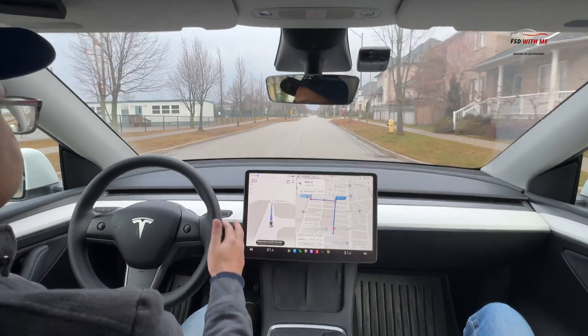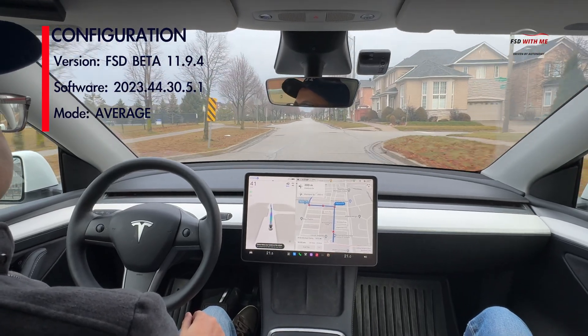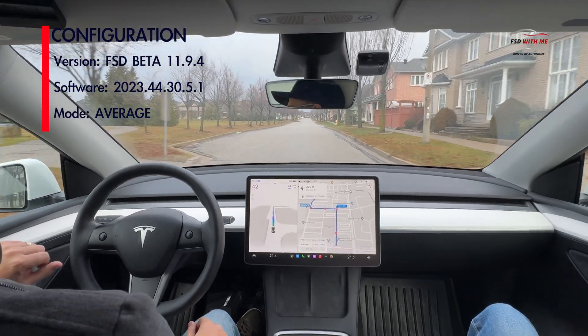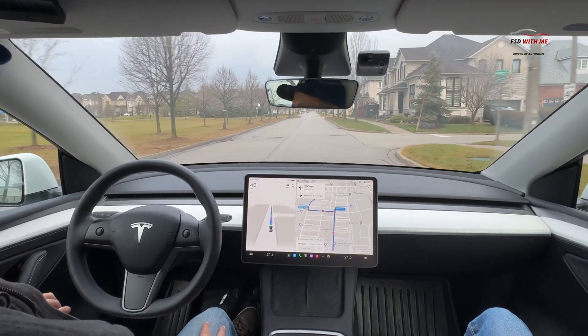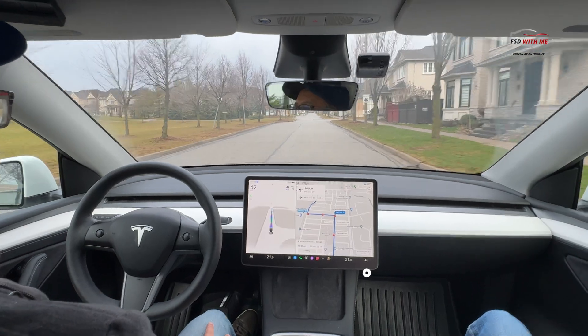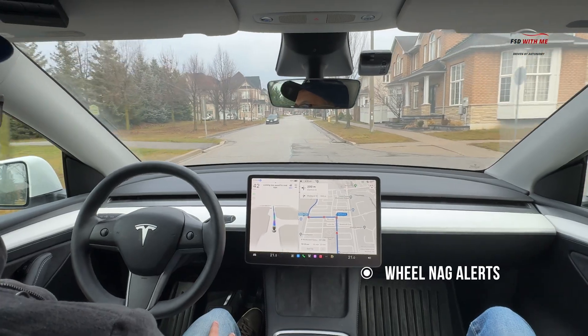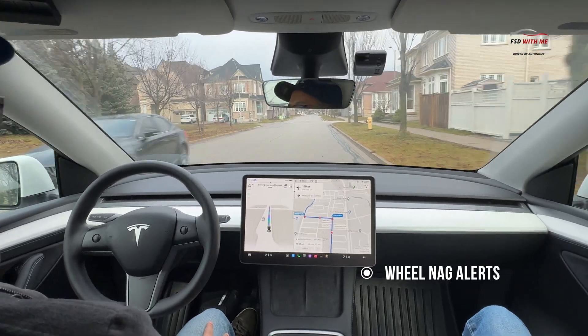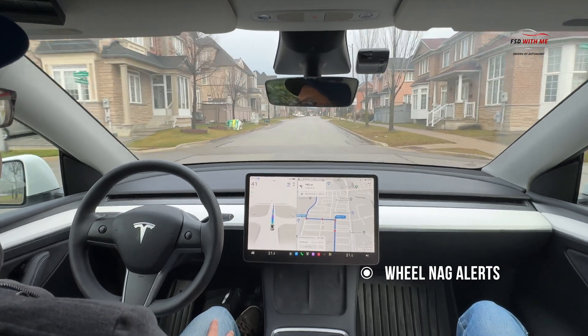Welcome back. With the recent significant changes made to Tesla FSD beta, including the more pronounced measures to manage inattentive driving, I wanted to take my car out for another spin to measure how good or bad the wheel nag is. For those of you who aren't aware, Tesla FSD contains measures to ensure that drivers stay alert when using full self-driving beta. This is done with a steering wheel tug to make sure you're paying attention and looking at the road.